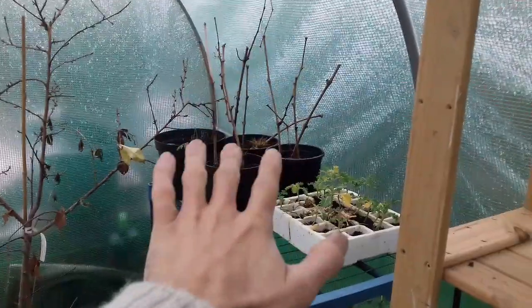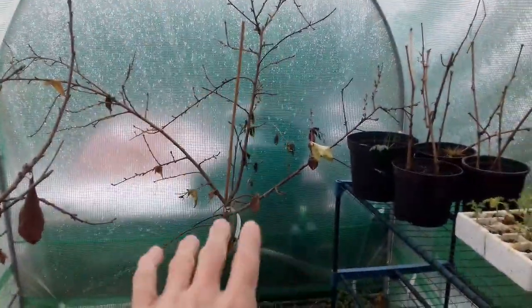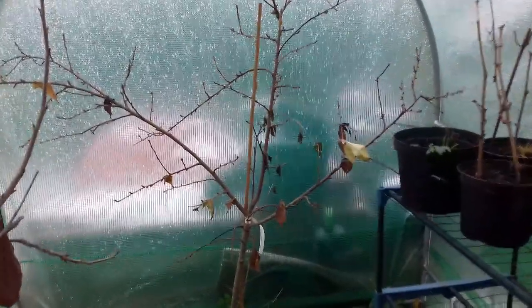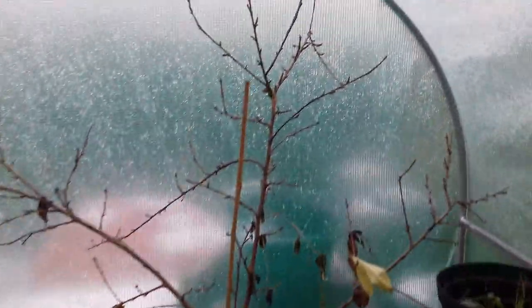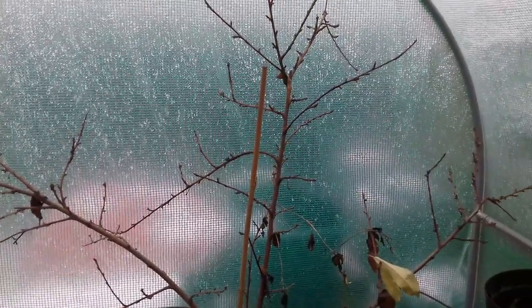Lakemont seedless grapevine cuttings - I've spoken a lot about them before, so I won't go into those today. Now, the Dixie Red peach tree. I'm very fond of this tree, as my long-term viewers will know. It's a self-fertile variety, very important if you're growing it within a polytunnel, because the bees generally don't get in here so much unless I leave the door open.